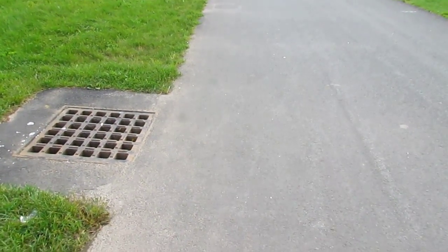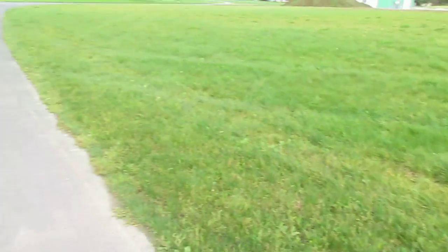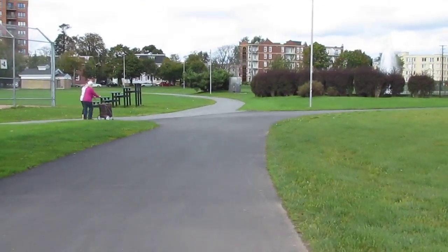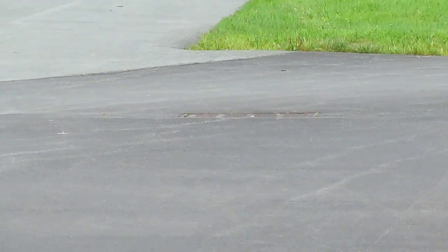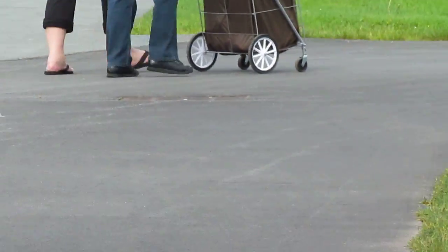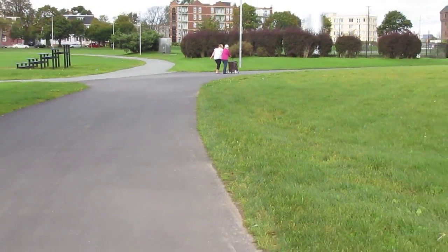Even the sidewalk — the way they built it, it doesn't slope down to the drainage. There's another drainage over here, same problem; it's in the middle and water cannot drain to it because when they laid the asphalt down they made it higher than the surrounding area. So that sewer, like all the other sewers in this park, does nothing.